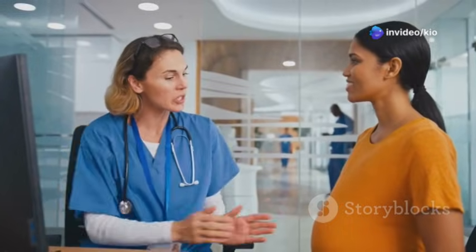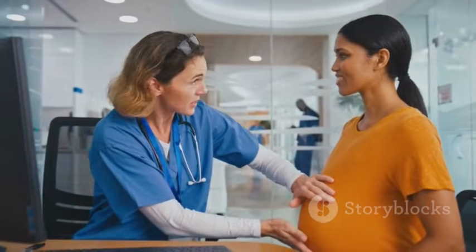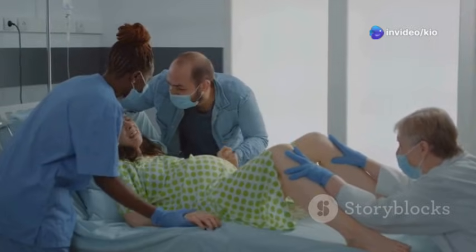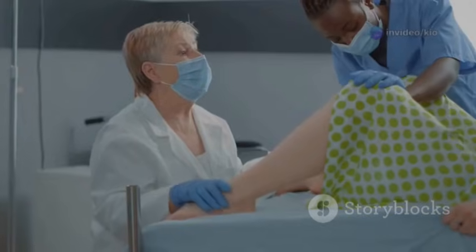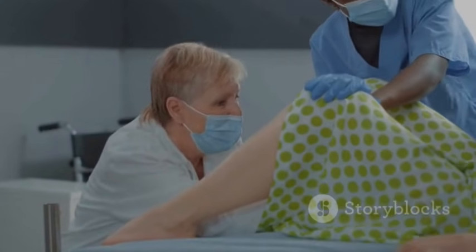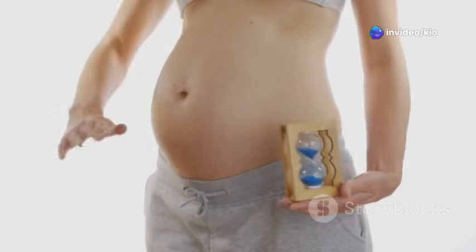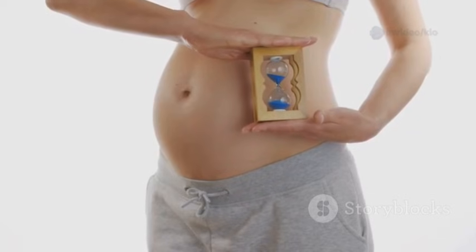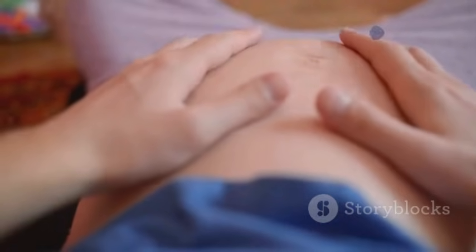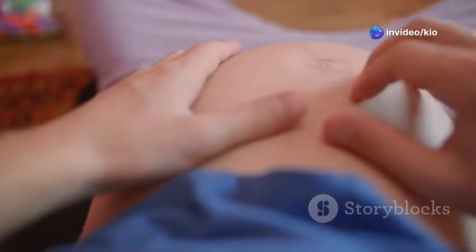Communicate your needs openly with your birth team, and don't hesitate to ask for pain relief options if you desire them. Your comfort and well-being are paramount. Remember, there's no right or wrong way to labor, as long as you're feeling safe, supported, and empowered. As you progress through active labor, your cervix will continue to dilate, eventually reaching 10 centimeters, which is considered fully dilated. This process can take several hours, and every labor progresses at its own pace. Patience and perseverance are key. Trust your body, listen to its cues, and surrender to the rhythm of your labor.